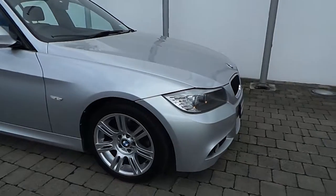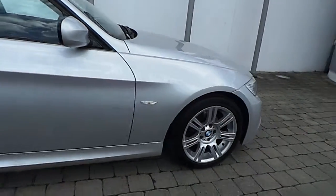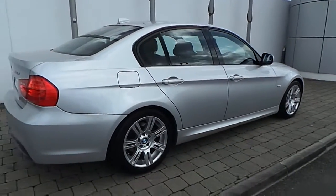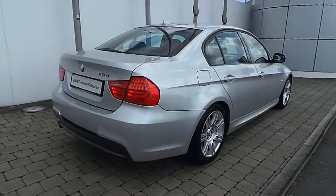This car is fitted with 17 inch double M spoke alloy wheels with run-flat tyres, and the vehicle is part of BMW's premium selection range, which means that you will enjoy a minimum 24 month BMW unlimited mileage warranty and a minimum 24 month Europe-wide roadside assist.